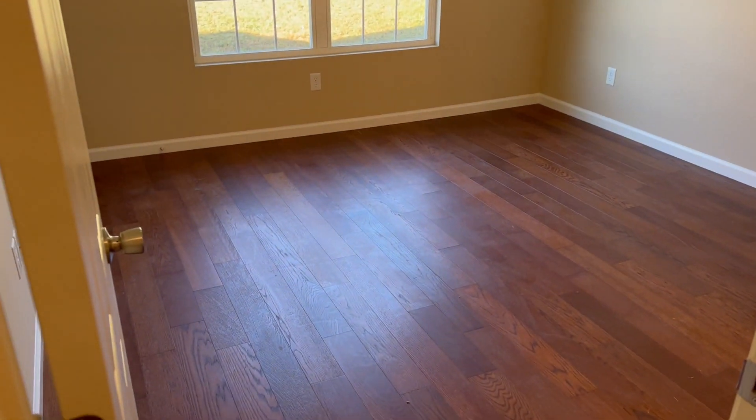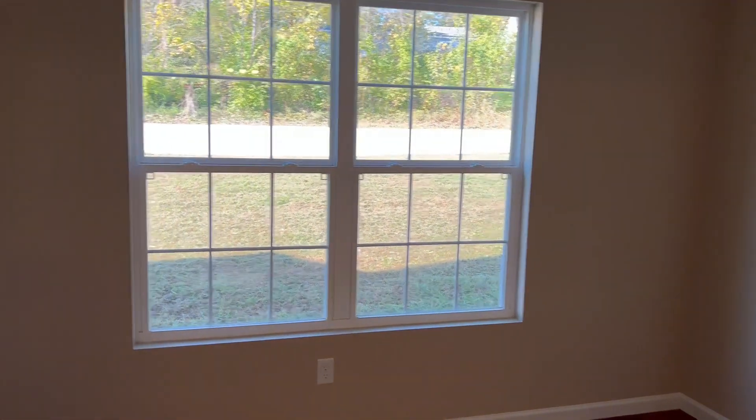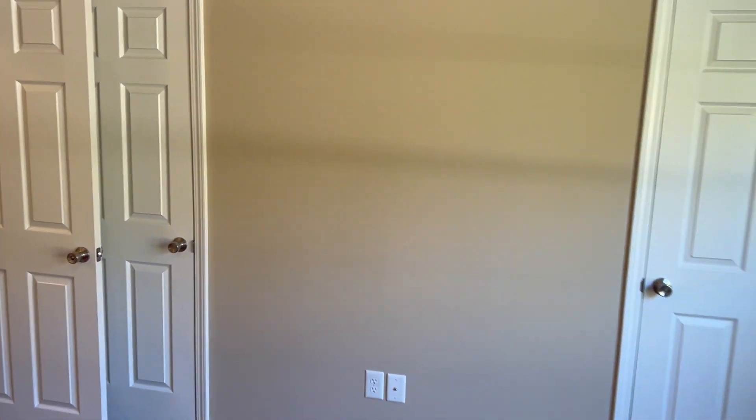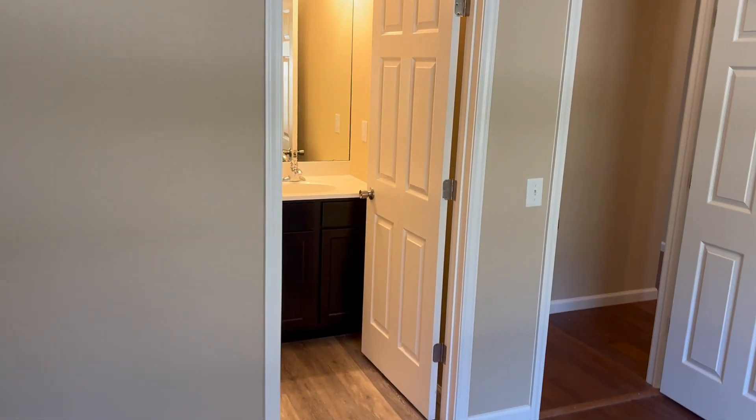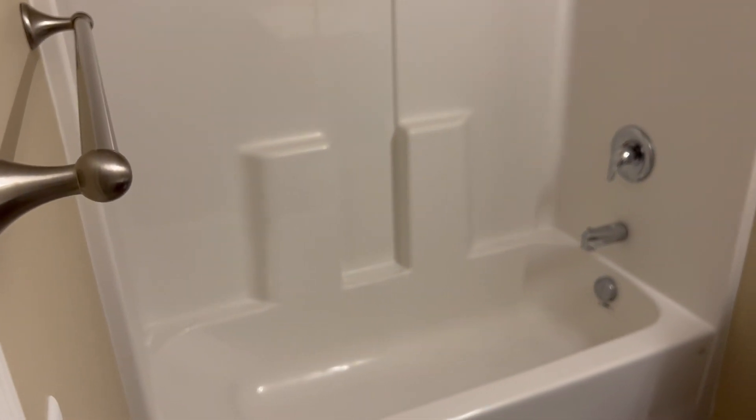You go down the hallway. This is a two-bedroom, two-bath. So this is the master — double windows. You have two closets and you have your bathroom. This is a full bathroom.